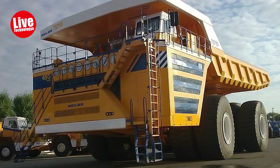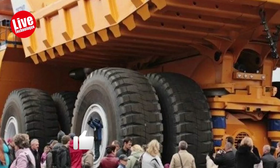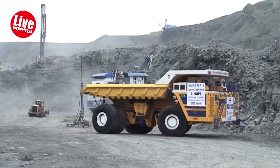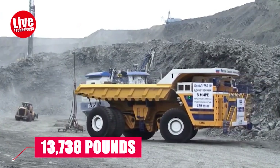The BelAZ 75710 is the world's largest dump truck, capable of carrying an enormous 450-ton load. Powered by a hybrid diesel engine, it was specifically designed for moving substantial amounts of soil and rubble, with two 16-cylinder engines delivering 13,738 pounds of torque.